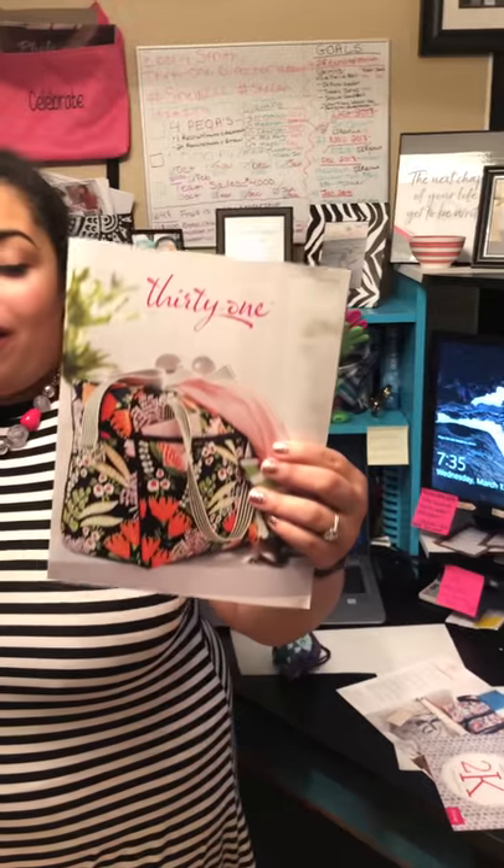Our spring 2019 catalog has started — it started March 1st until August. And then we have our spring seasonal guide, which has products that will last until May. And we have more spring or summer products that will start in the summer. So I want to dive in and show y'all some of our cute products that we got.